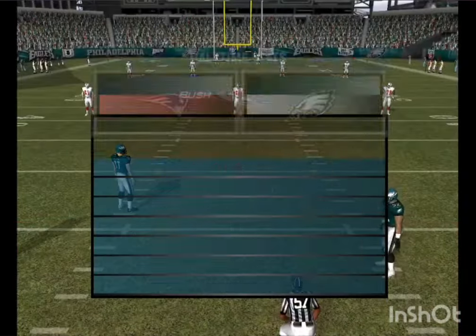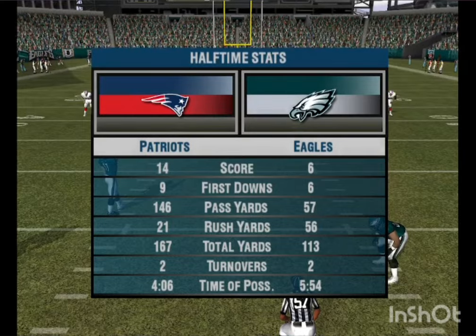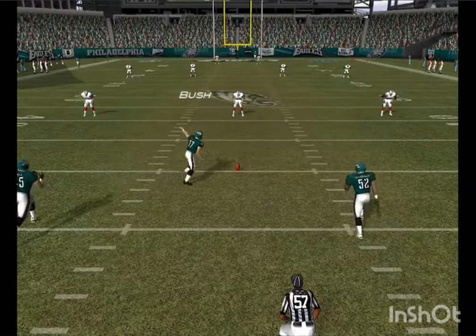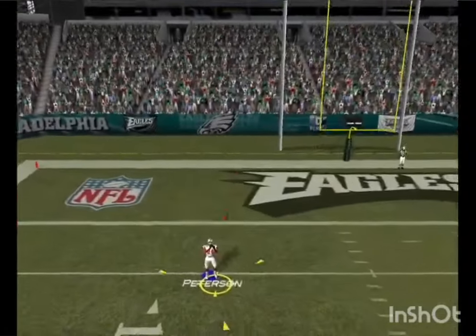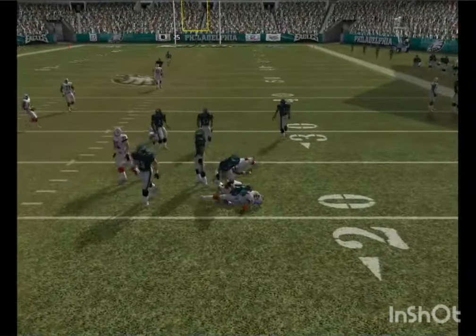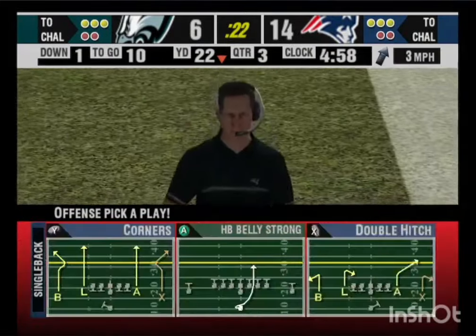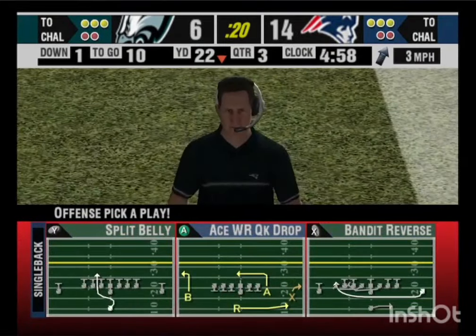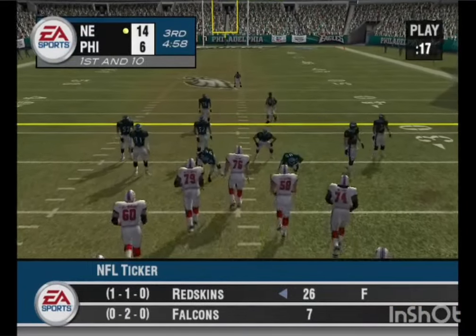Back to the game. Before we start the third quarter, here's a quick look at how both teams have fared in the first half. Good kick — should be returnable. From the six, New England takes over on offense looking to extend the lead. They have first and ten, ball on their own 22.